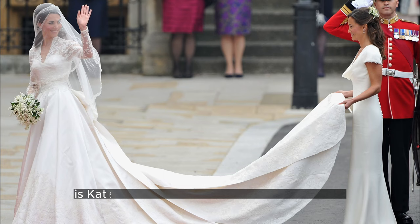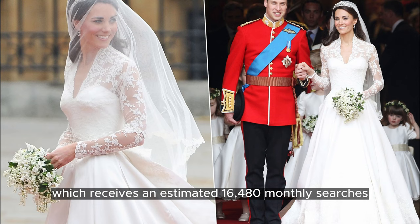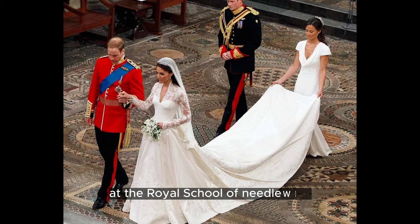Following closely is Kate Middleton's iconic Alexander McQueen dress from her 2011 wedding to Prince William, which receives an estimated 16,480 monthly searches. The dress, made of ivory satin and featuring couture lace detail showcasing the national flowers of the United Kingdom, became an instant hit. The intricate lace bodice was hand-stitched by skilled seamstresses at the Royal School of Needlework.